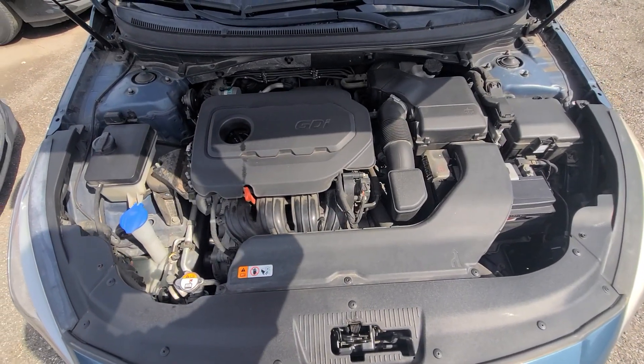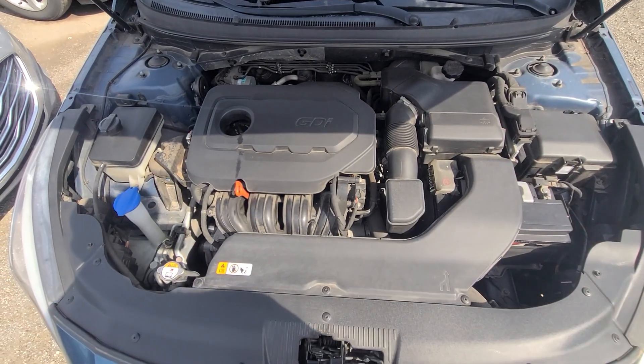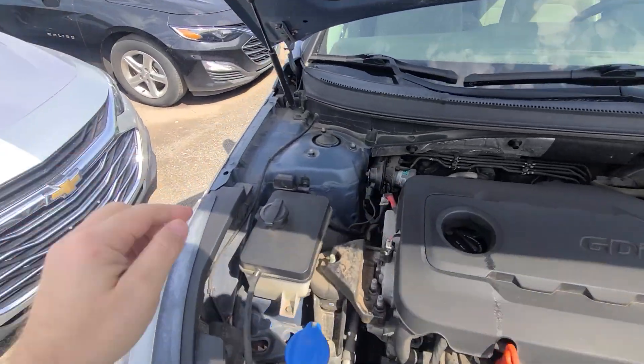Inside the engine bay, everything is factory original — all the stickers are present. The fenders have original VIN numbers on them.